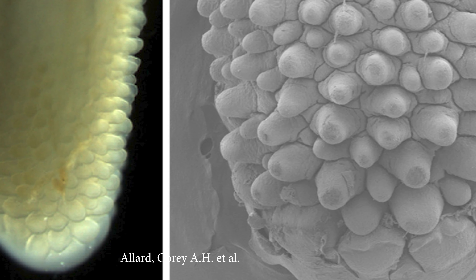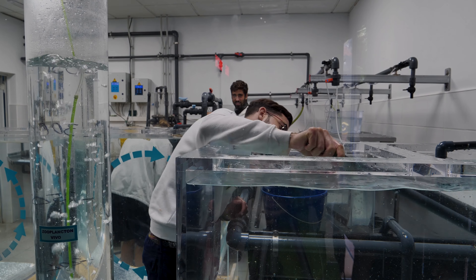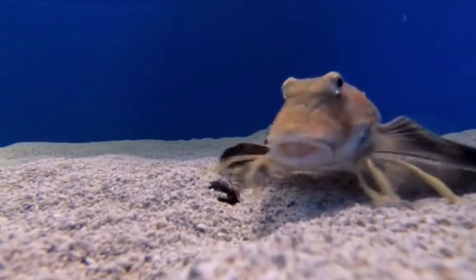Here's what those footy taste buds look like under the electron microscope. The scientists collected batches of sea robins, about 15 or so, to study in aquariums, and found that where they put food under the sand, the sea robin very quickly found it and dug it up.